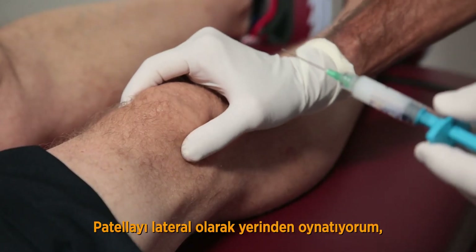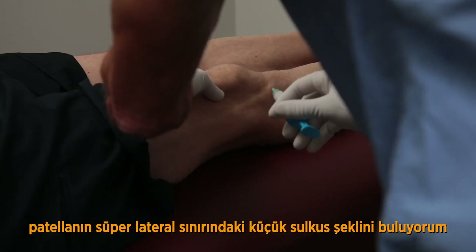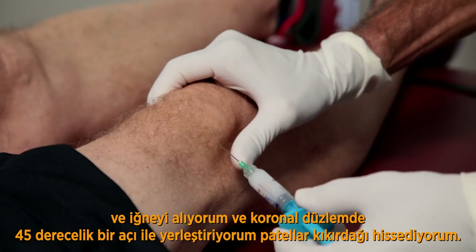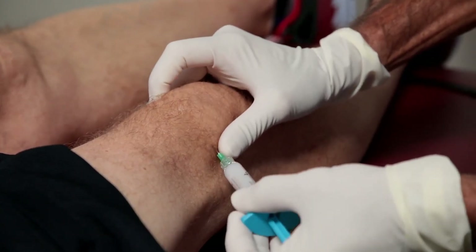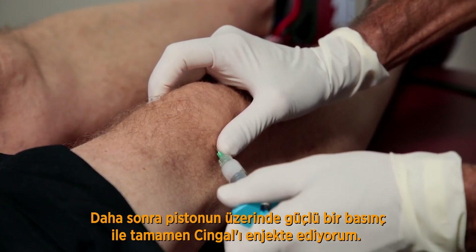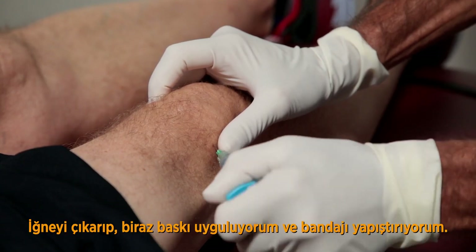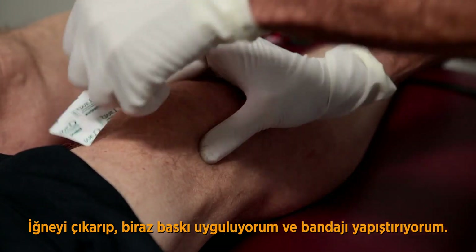We'll laterally displace the patella and identify the small sulcus formed at the superolateral border of the patella. Then take the needle and introduce it in a 45-degree coronal plane. You'll meet the patellar cartilage, feel no resistance on the plunger, and then completely deliver the Singal. Remove the needle, apply a little pressure, and then apply the band-aid.